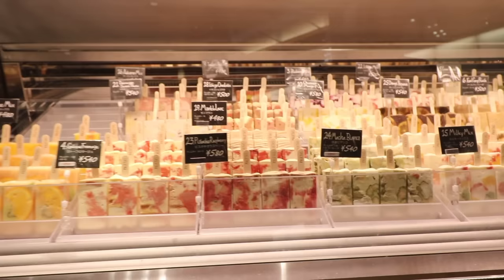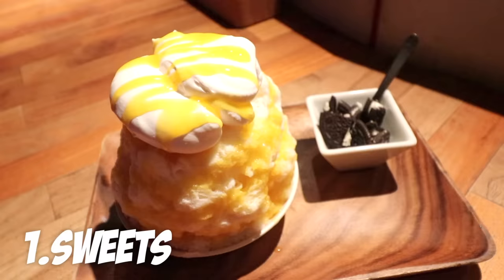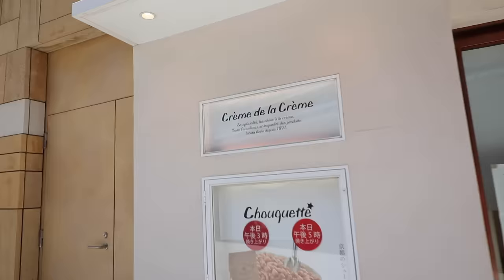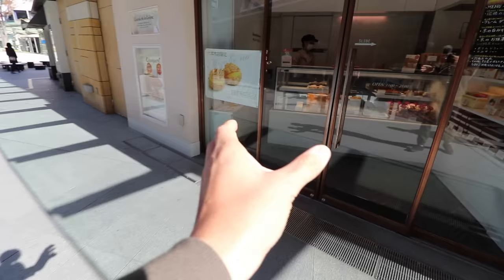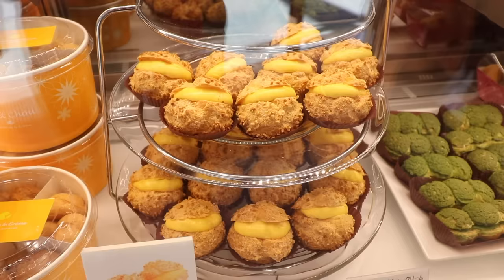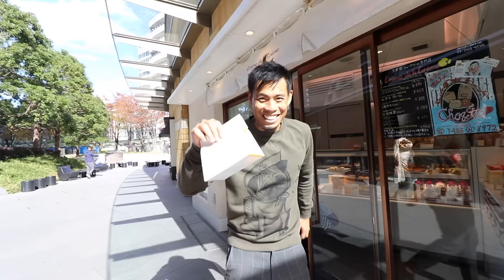Number one: sweets. Believe it or not, Roppongi has many hidden gems for sweets that not a lot of tourists know about. Let me show you some cool spots. This behind me is Creme de la Creme. They have one of the best cream puffs in all of Roppongi. Let's go try this out.